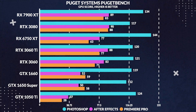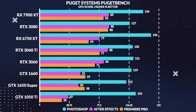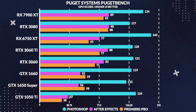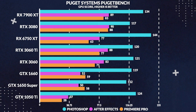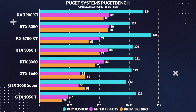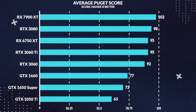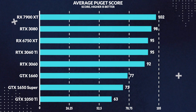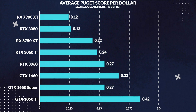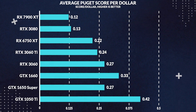Moving on to some more real-world scenarios, such as the PugetBench Adobe Suite benchmarks. Starting in Premiere Pro, we see the 7900 XT lose to the 3080 by 7%, which isn't something you'll notice a difference with, but it goes to show that AMD's encoders still aren't as good as Nvidia's. Furthermore, in After Effects the 7900 XT once again loses to the 3080 by around 0.33%, while interestingly performing a bit better in Photoshop by 15% versus the 3080. To summarize, the average across all three Adobe apps was that the 7900 XT performed roughly 4% better than the 3080 — no difference to write home about. Taking that average score and calculating performance per dollar, the 7900 XT ends up losing by 8% to the 3080, meaning you get less performance for more money spent.